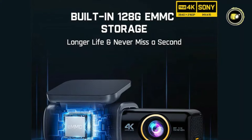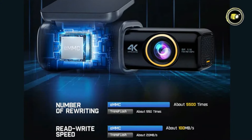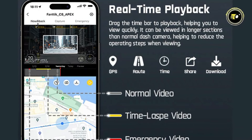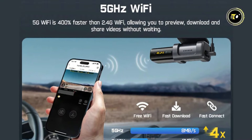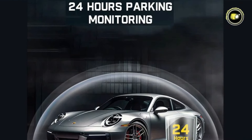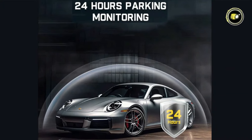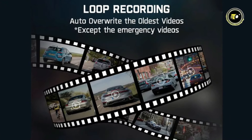With built-in 128GB storage, you have ample space to store your recordings without the need for additional memory cards. Real-time playback allows you to review footage instantly, while smart control and 5G Wi-Fi connectivity ensure seamless connectivity and control from your smartphone. The 24-hour parking monitoring mode provides continuous surveillance of your vehicle, offering peace of mind even when you're away. Loop recording ensures that old footage is automatically overwritten.